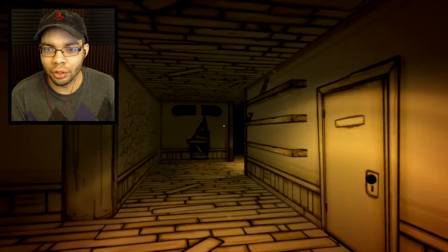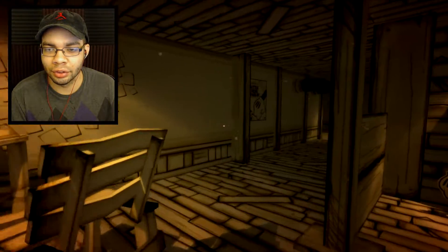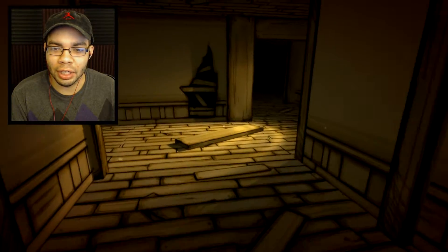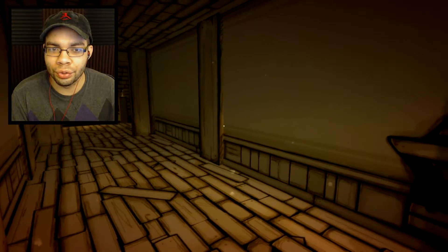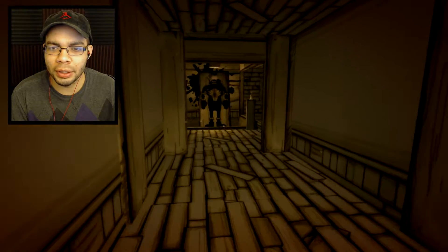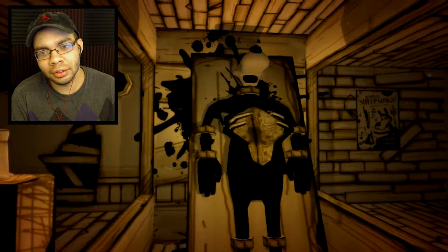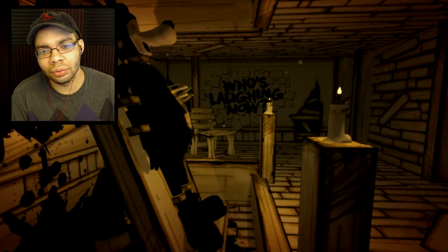Wabam? Alright, I couldn't figure out how to turn on the ink machine, so I'm just going to wander around a little bit more. Hello, creepy monster man? Oh my god. What? Joey, what were you doing? Oh no. Why did I come back to this crazy place?